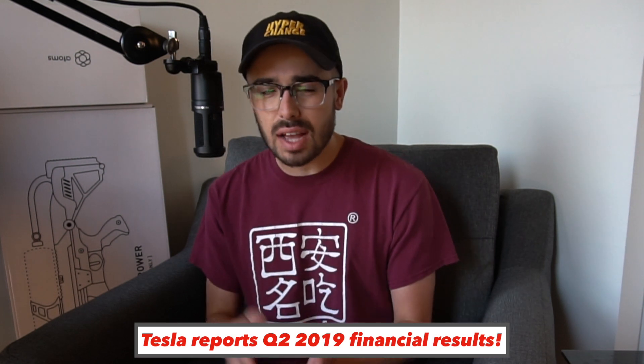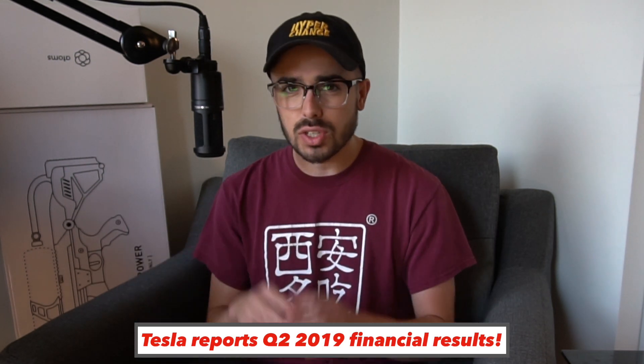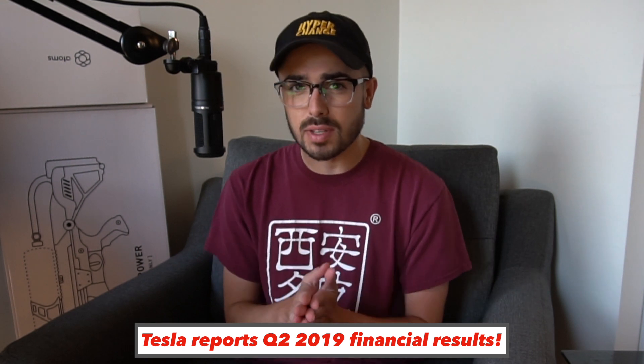Welcome to another episode. Tesla earnings are hot off the press. I just got off the conference call, have gone through all the numbers, and have a ton of charts and information lined up to get you up to speed on Tesla's quarter — the financials, updates on the business, everything. Let's get right into it.